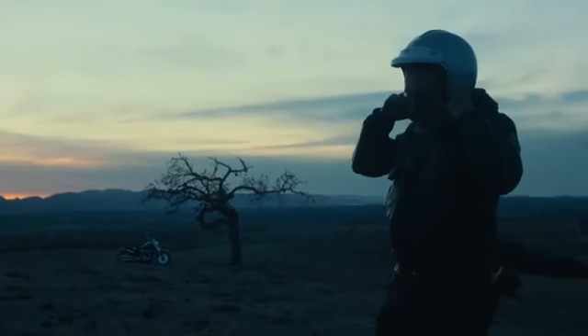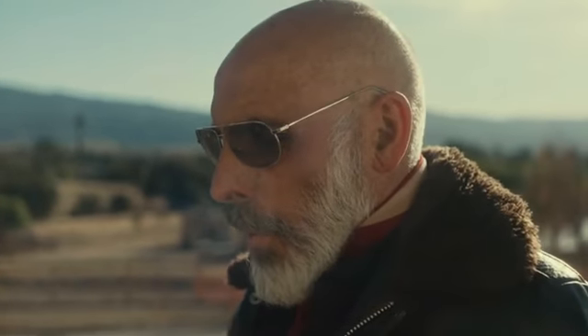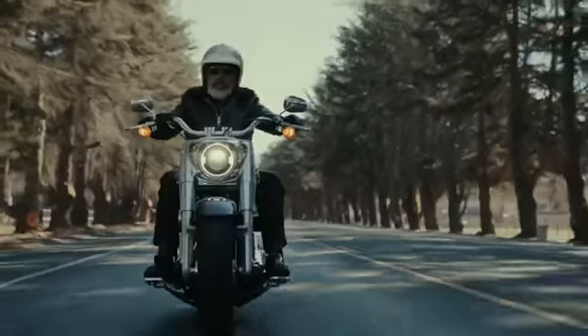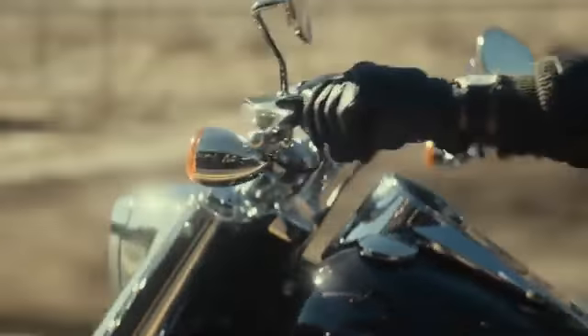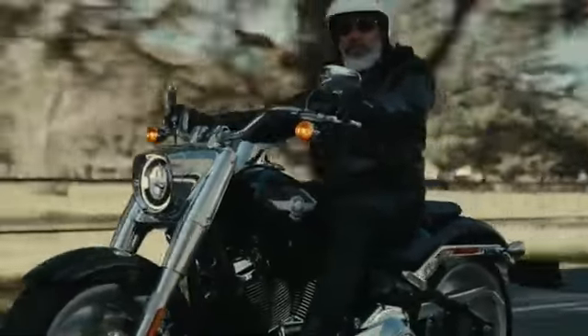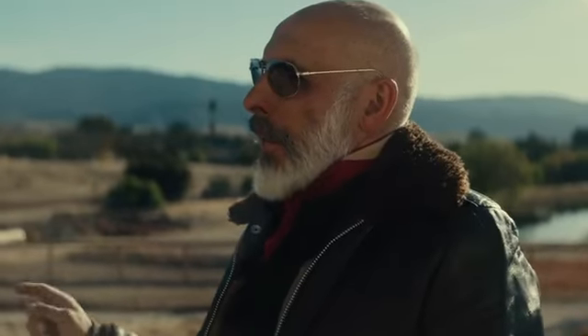Maybe 10 years ago, I'd taken a pause from riding and I was going through a phase in my work life that was very stressful. I started riding again and I got on a bike on some difficult terrain where I had to pay attention, and I rode for the whole day. At the end of that day, I realized that for the first time in a long time, I didn't think about work. I wasn't stressed. And that made me go back to bikes.